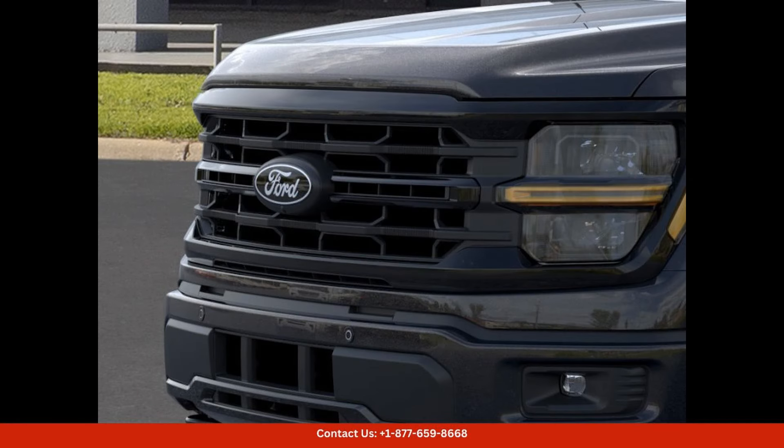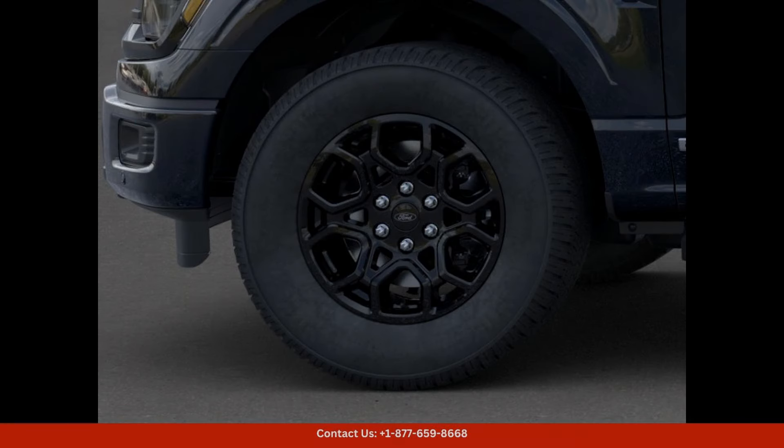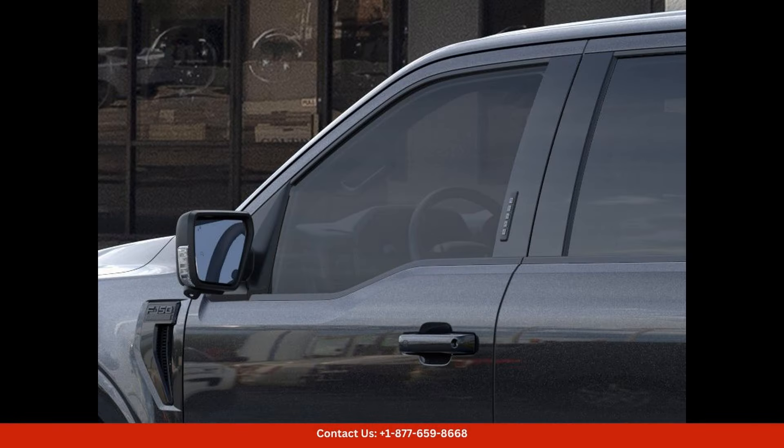Under the hood, the 2024 Ford F-150 XLT is equipped with a powerful engine that delivers impressive performance and capability — whether you need to haul heavy loads, navigate rough terrain, or simply enjoy a smooth and comfortable ride. This truck has you covered with advanced technology and features designed to enhance both safety and convenience.